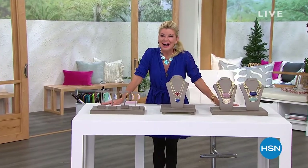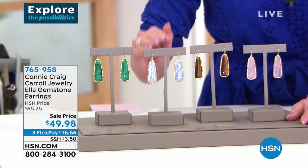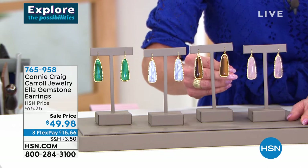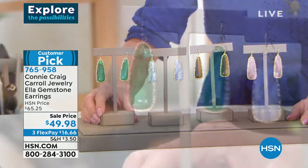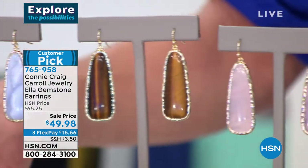It's so much fun when Connie Craig Carroll is here. I have to showcase the most popular earrings from her collection — we brought them back at the very best value they've ever been. We are thrilled to present the Ella Gemstone Drop Earring in Rose Quartz, Tiger's Eye, gorgeous Moonstone, and Malachite. They were $65.25, and they're on sale for $49.98.